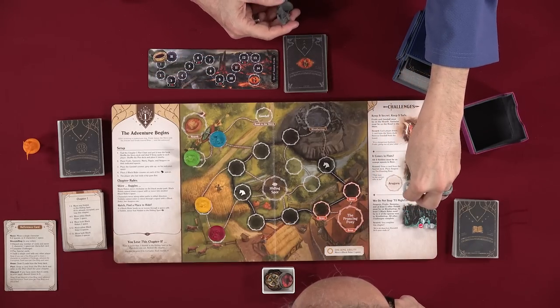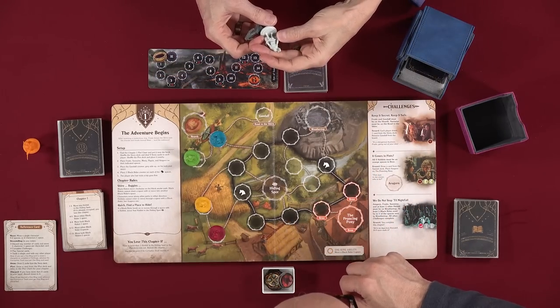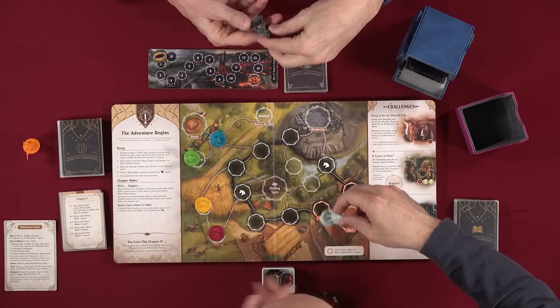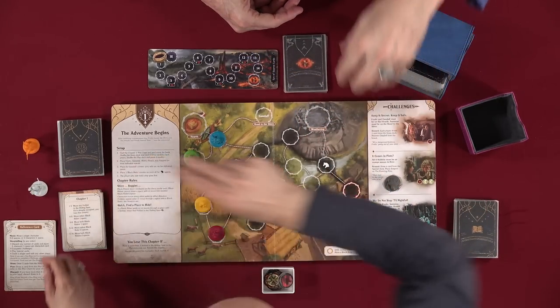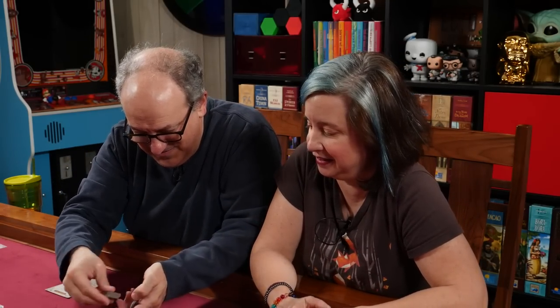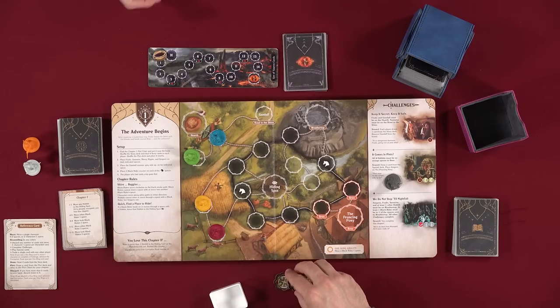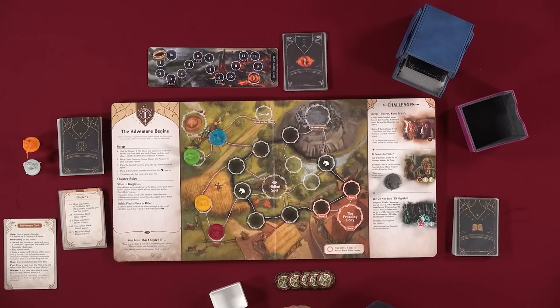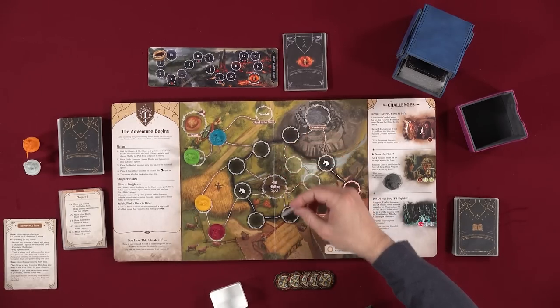Wait — is that Aragorn? I did put the wrong thing there. Is that Legolas? Yes, that is Legolas. My bad — that is very elf. You can clearly tell I'm not a Lord of the Rings expert. So these are the things we need for chapter one. We've separated them. Where's Gandalf? Gandalf is right here — he's a token.